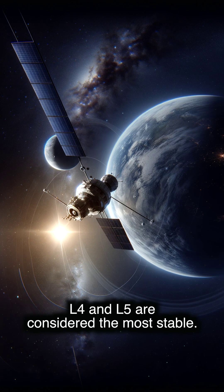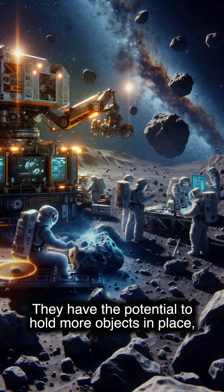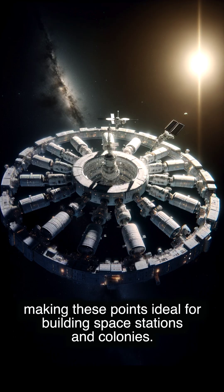L4 and L5 are considered the most stable. They have the potential to hold more objects in place, making these points ideal for building space stations and colonies.